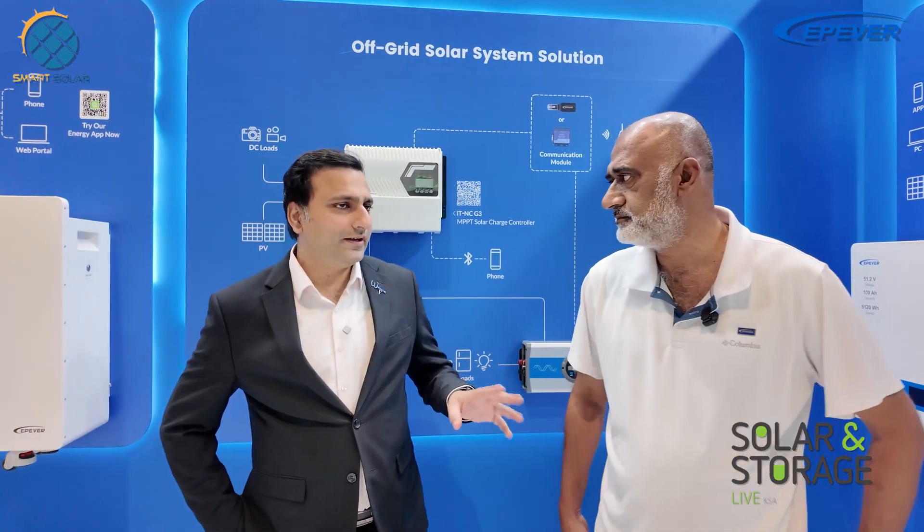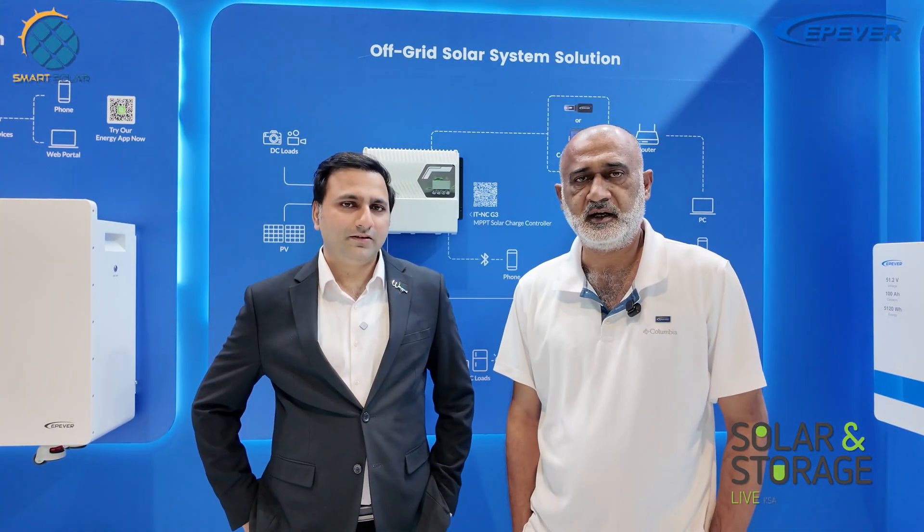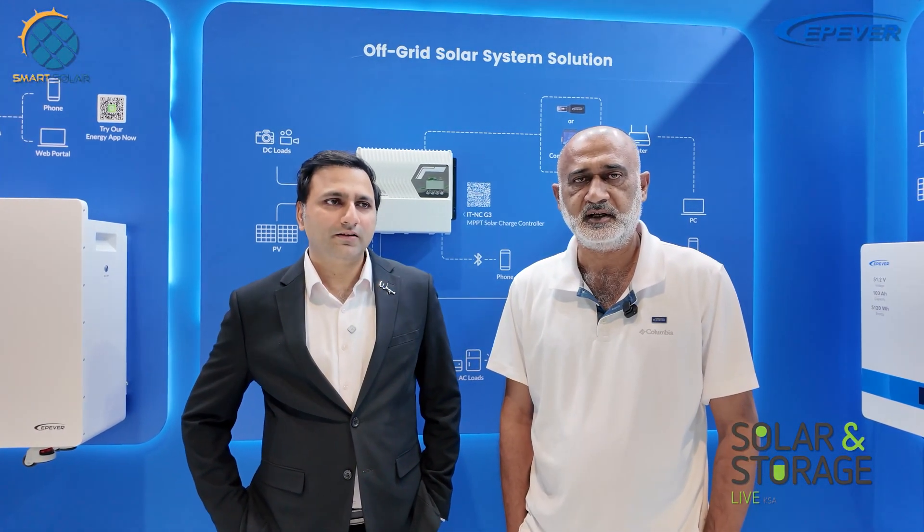Nasir sahab, you already have a setup in Dubai for EPEver. Yes, we have established an office and after-sale center in Dubai by the name of Pecan Dynamics — it is the official EPEver Dubai office to manage all matters for the Middle East.